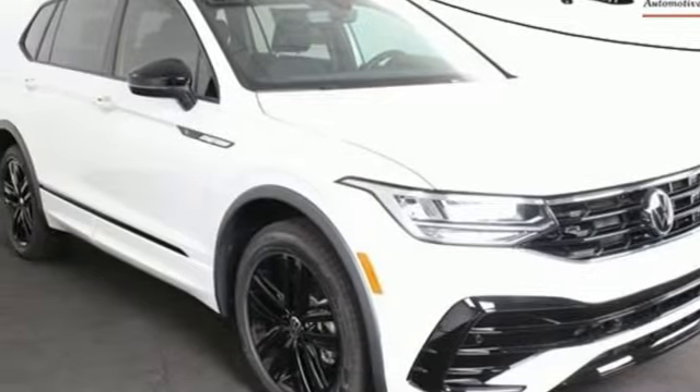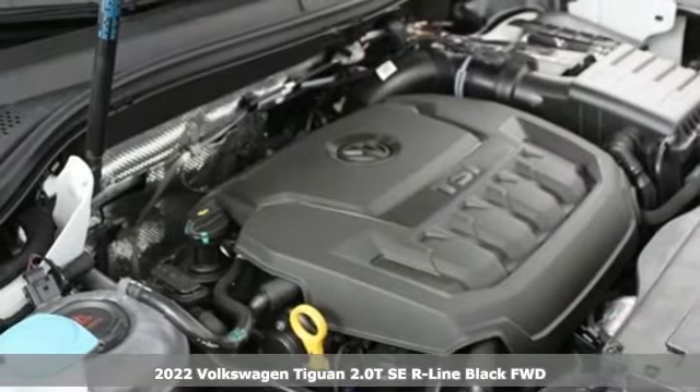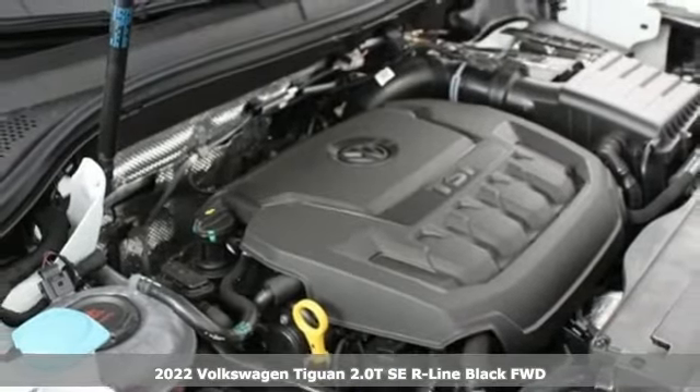It's a new 2022 Volkswagen Tiguan. No matter how rugged the path is, you'll be traveling in premium comfort.